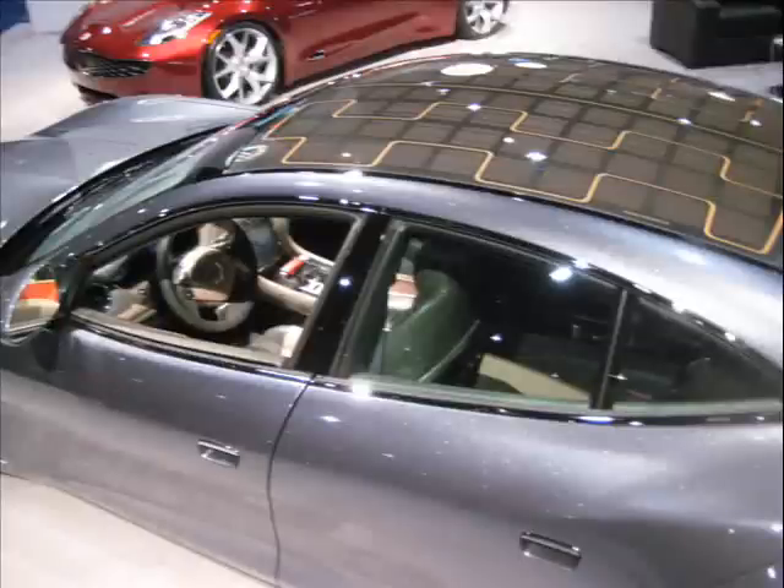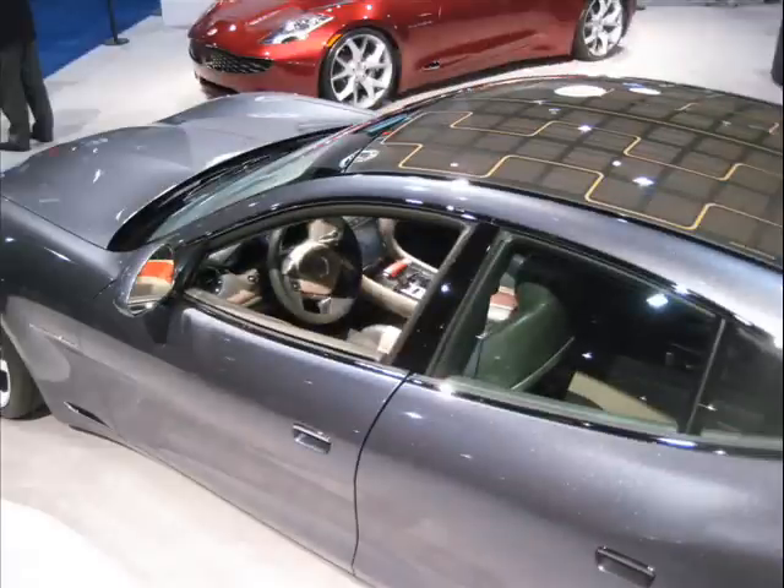Now I've heard of a thing called the ShamWow. This is the Fiskar Hybrid, the Karma. It's a plug-in electric vehicle. Look at the roof — it's got solar cells on the roof. It is adapted from the Aston Martin DB9.